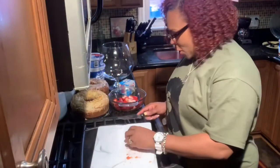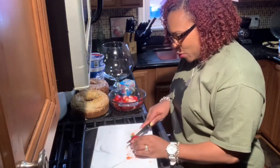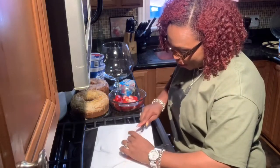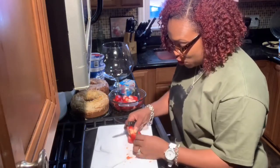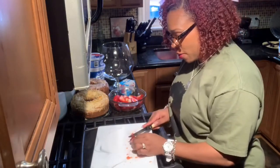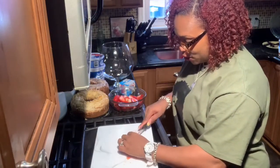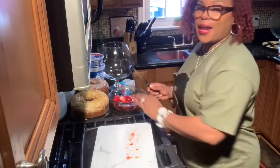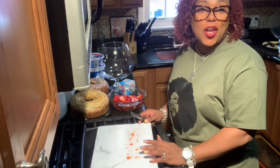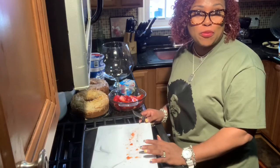My mom used to tell me that I loved strawberries as a little girl, as a little baby. She introduced me to strawberries when I was young and I loved them so much. And now here I am cooking with strawberries again. This is a no-bake cheesecake pudding strawberry punch bowl cake.